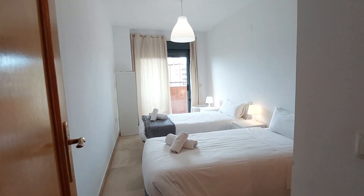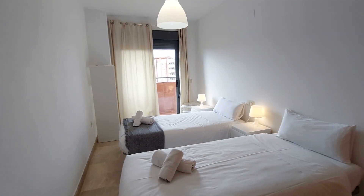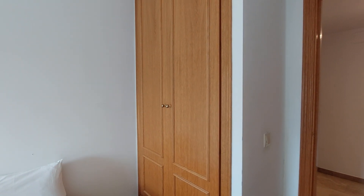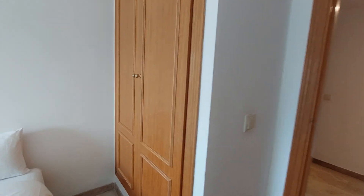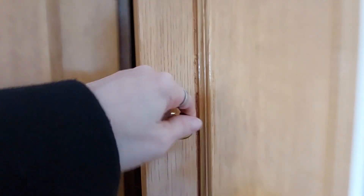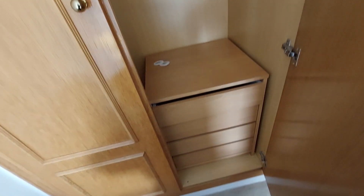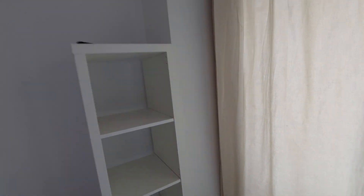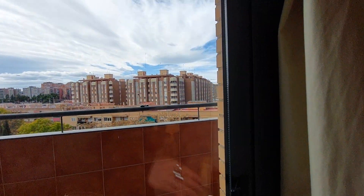This is the first bedroom. You have twin beds, two bedside tables and lamps. You have a built-in closet with good storage space. You also have a bookshelf over here and a balcony.